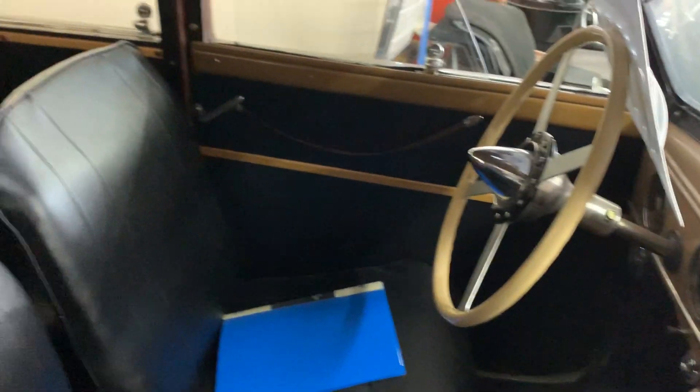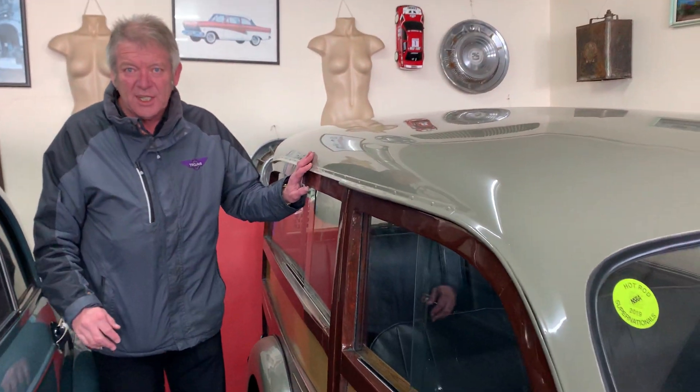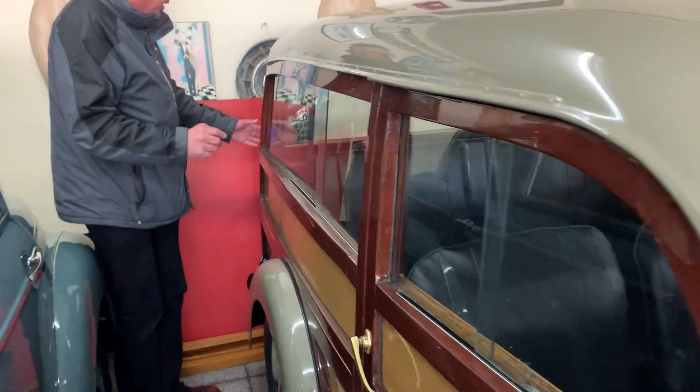I've driven it. It's quick. It's nice to drive. It's quirky. I've had it a little while really — I'm surprised I haven't sold it. So we just reduced the price down to £16,995.